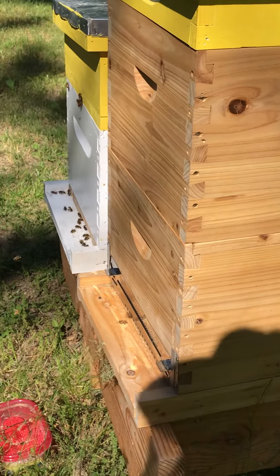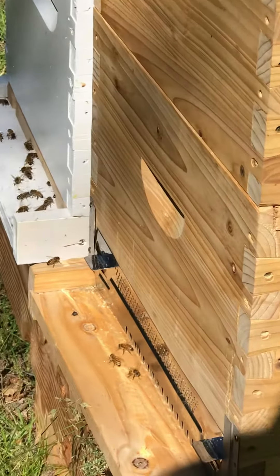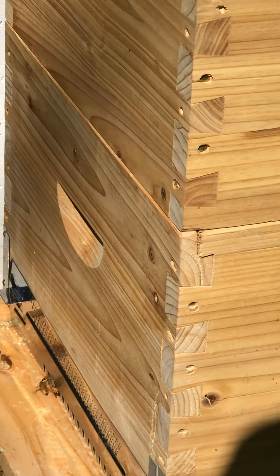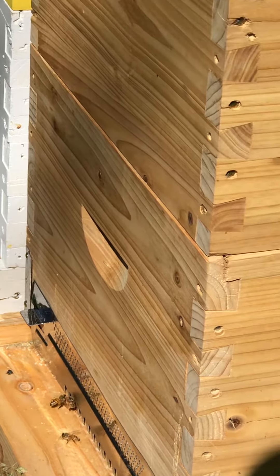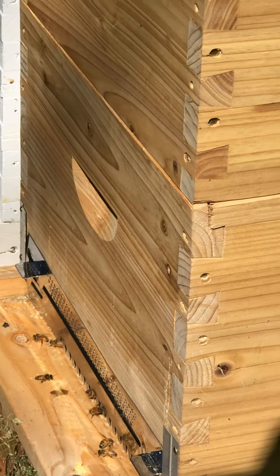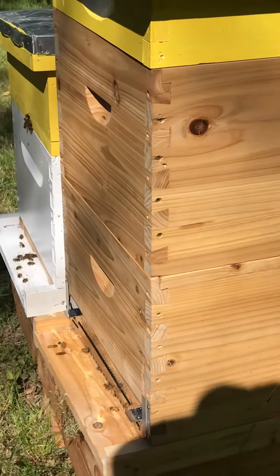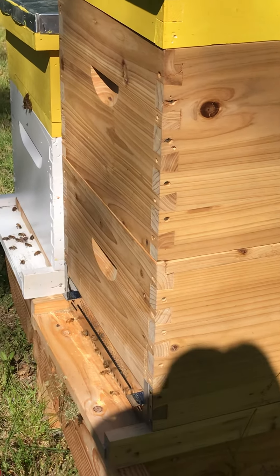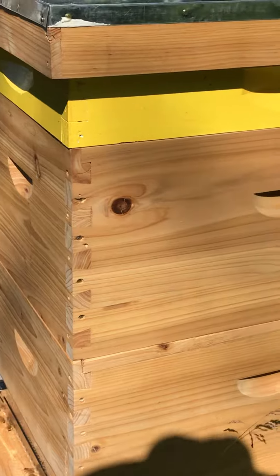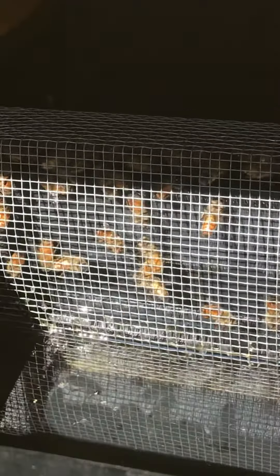I haven't named my other queen yet. These girls are pretty chill and they're doing exactly what they need to be doing. They've got four, almost five full frames of brood, which I expect to be emerging in the next couple of days, and that will be really exciting to have baby bees.